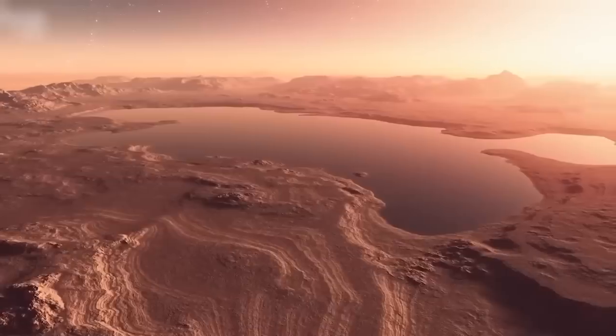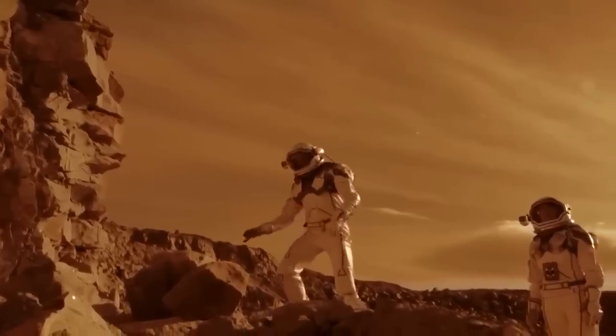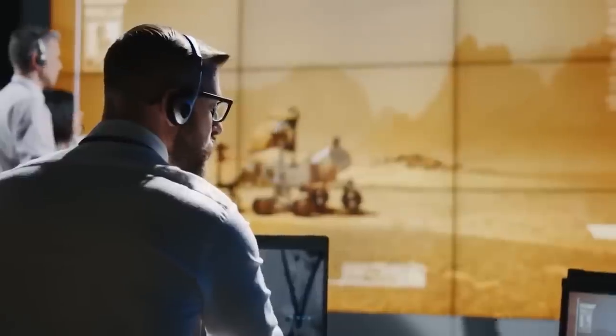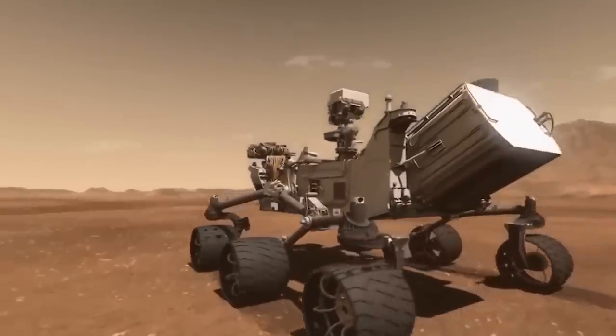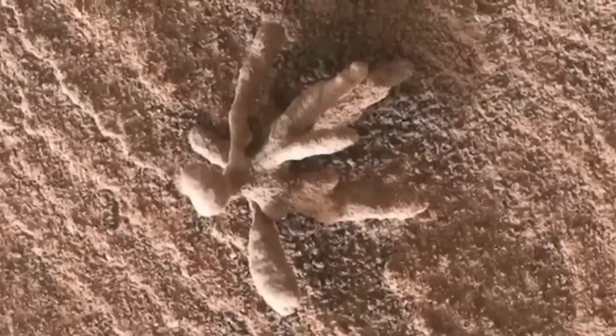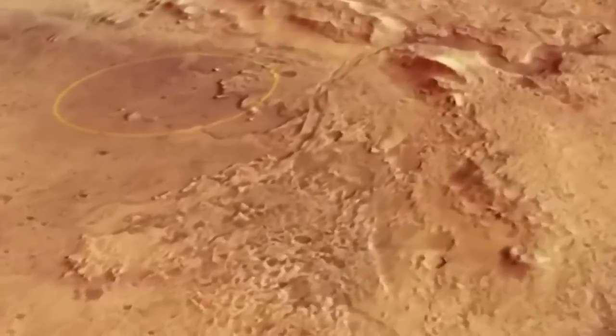Since the first successful mission to Mars in the 1960s, we've been fascinated by the red planet and the possibility of finding signs of life. Over the years, NASA has sent numerous spacecraft to explore and study the planet's surface. While the scientific community has made incredible discoveries, many people are also captivated by the unusual objects and structures that have been spotted on Mars.